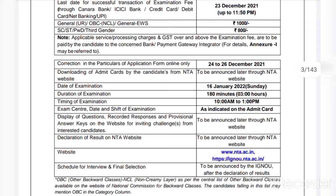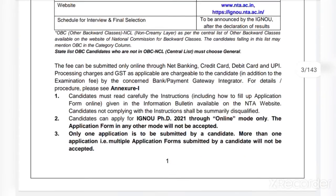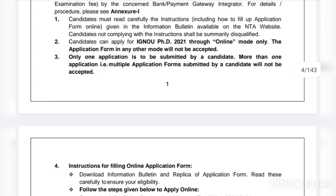The display of question records, response, and provisional answer keys on the website for inviting challenges from interested candidates will be announced later by NTA. Declaration of result will also be announced later through the NTA website. The schedule for interview and final selection will be announced later by IGNOU after the declaration of results by NTA.